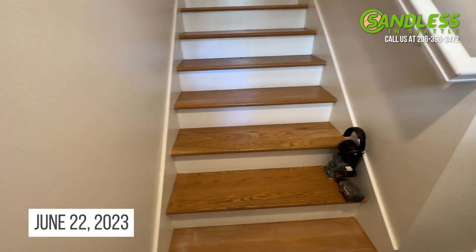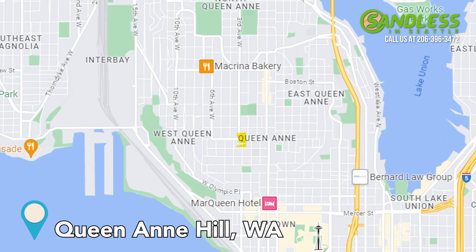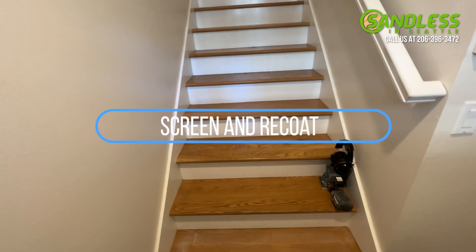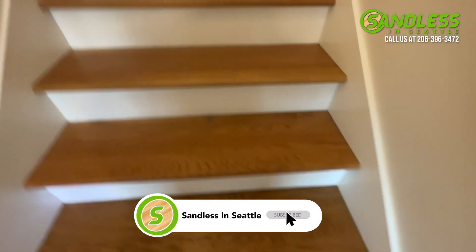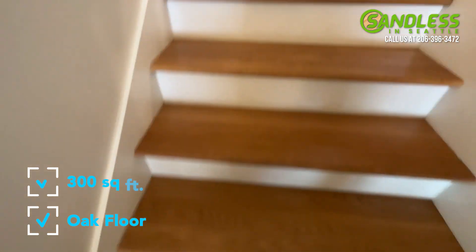Hello, this is Sandless in Seattle, June 22nd, 2023. We are on Queen Anne Hill today in the city of Seattle, doing a screen and recoat in this townhome. We've got this set of stairs here that we're also going to do a screen and recoat on. This oak floor is about 300 square feet approximately.